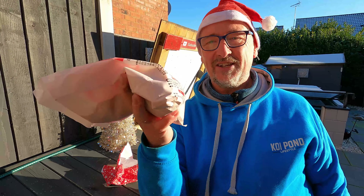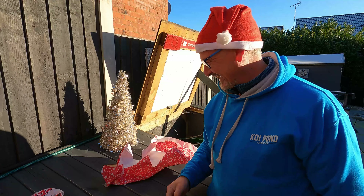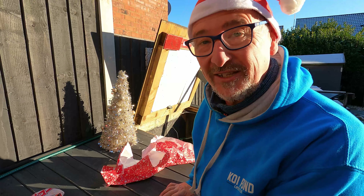And there it is — I was actually running quite low on this. My favourite water conditioner: Falk. Thank you, Santa.